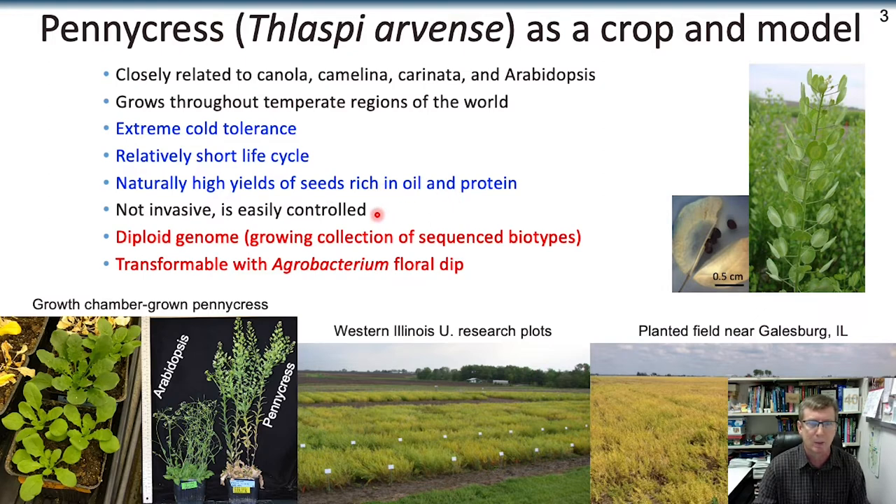It's a weed, but not a problem weed. It's not invasive, and it's been easy to work with genetically because it has a diploid genome. We have large natural populations that we've been collecting, and my lab has developed a transformation method similar to camelina, using agrobacterium to genetically transform, which has allowed us to use CRISPR to rapidly improve this new crop.